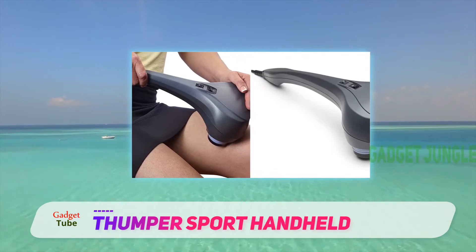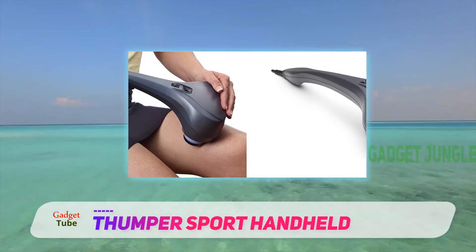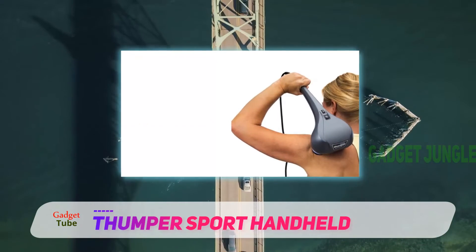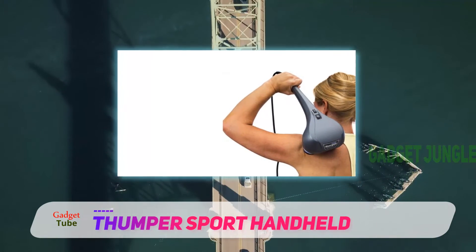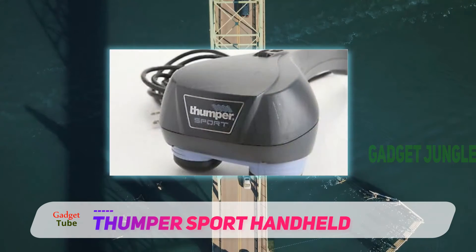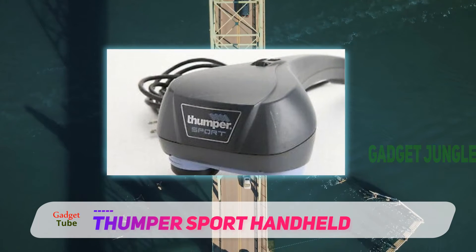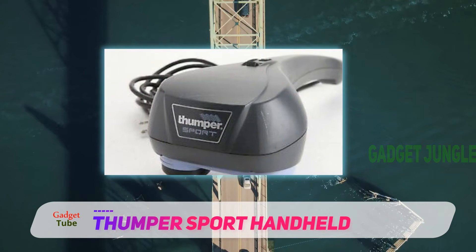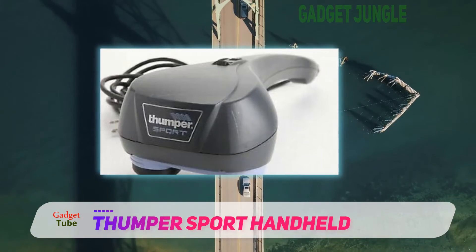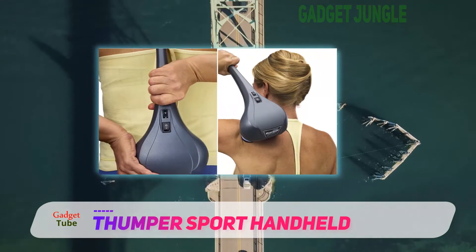However, if we were pressed to talk about the negative side of this massager, then we would like to say that it offers a really powerful massage experience, and the only way to turn that down is to place a shirt over the head, because there is no setting to control the intensity. Moreover, this handheld massager cannot be sent back for a refund, so make sure that the massager is just what you are searching for before you purchase it.